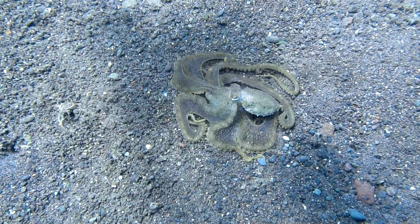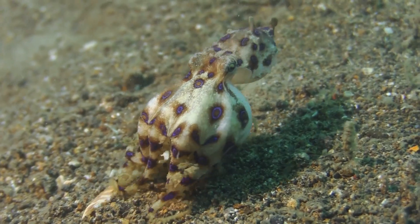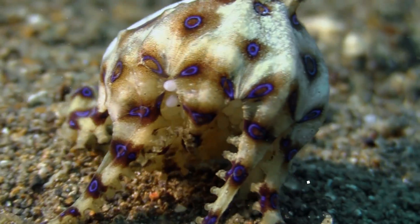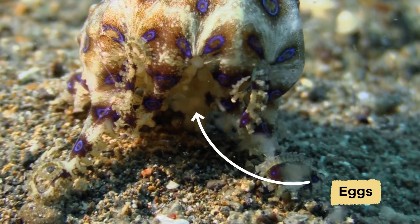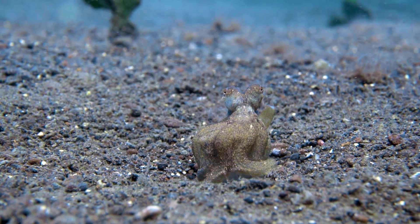When it comes to caring for their young, octopuses have a unique way of parenting. After laying their eggs, the mother octopus guards them, gently blows water over them, and ensures they receive enough oxygen. The mother stays with her eggs and doesn't eat during this time, showing incredible dedication to her offspring. Once the eggs hatch, the babies are left to fend for themselves, starting their journey on their own in the vast ocean.